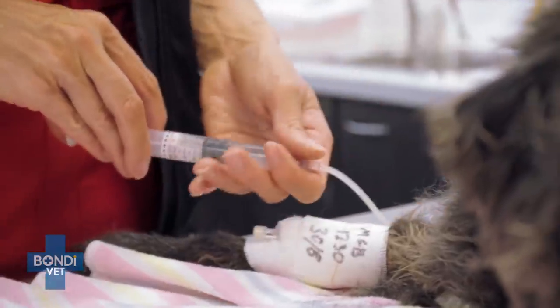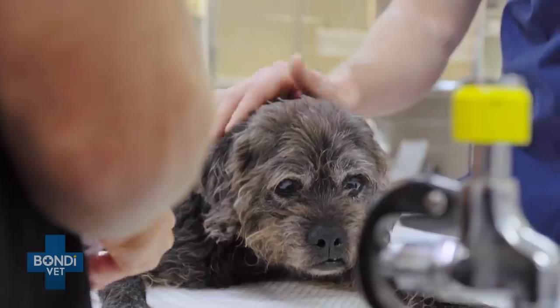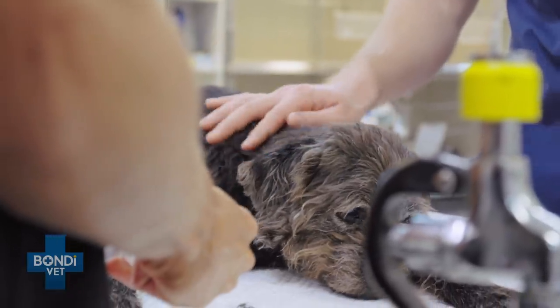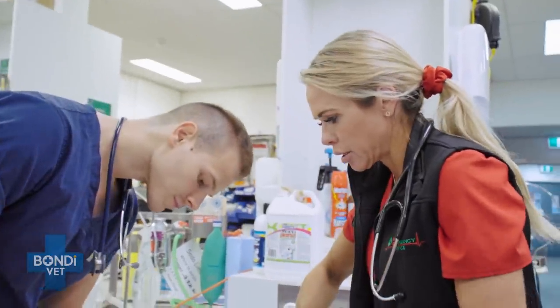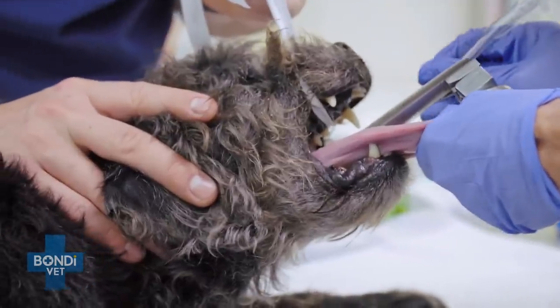Here we go — we're just putting him under anaesthetic now. We can pop a tube down and take control of his airway, which is really important for tick paralysis. So it's actually safer.